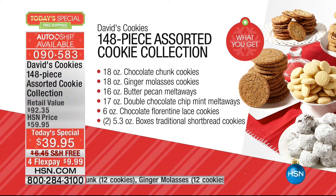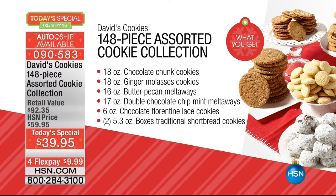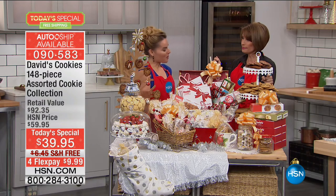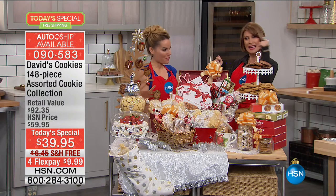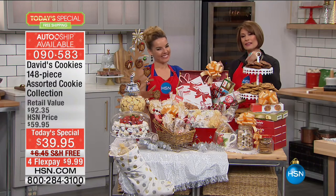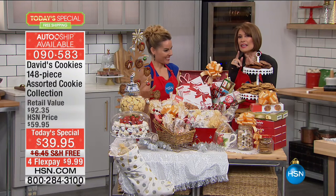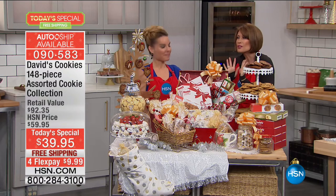Frankly, the last time we offered a Today's Special with cookies from David's Cookies — I think it was three years ago — we did the same price. Three years later, we're still charging the same price. But how many cookies did we put in that collection three years ago? It was 120, not 148. And now we have added 28 more cookies, kept the price the same, and given you flavors that we almost never, ever do.